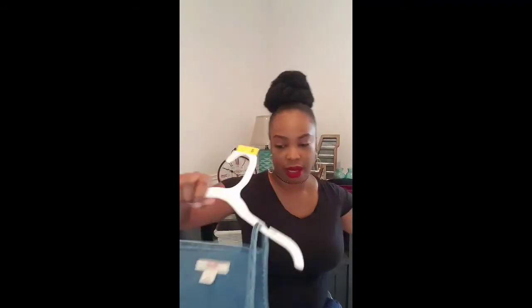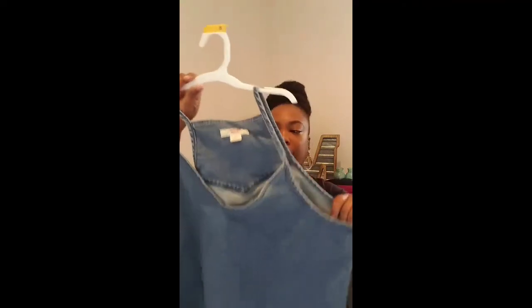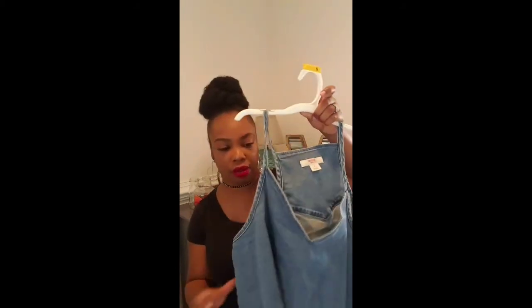Target has some really nice stuff on their clearance rack — I might go back for a tank top. I got this denim top that's wide at the top and tight at the bottom. I might need to get it altered a little because it shows a bit too much. It was only $11, originally $19.99. It's really cute — a very dainty denim feel.